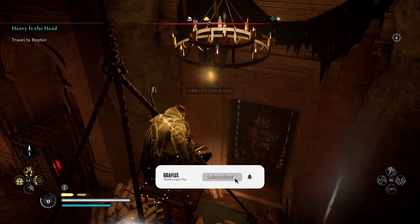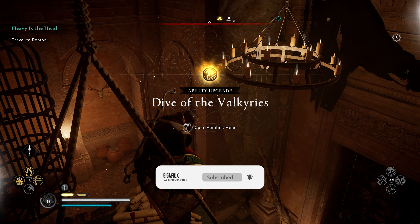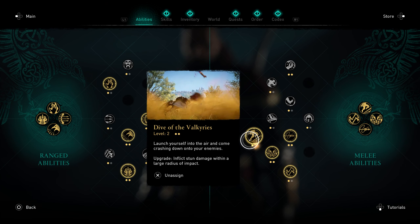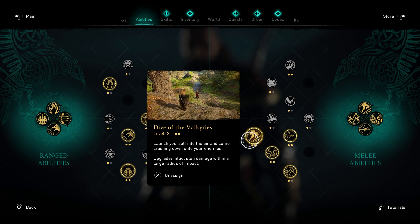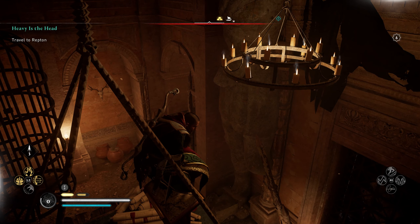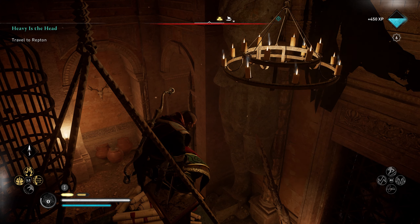And there is our Book of Knowledge — Dive of the Valkyries level two, which is very nice. It inflicts stun damage within a large radius of the impact. Beautiful. We're going to grab one more book.